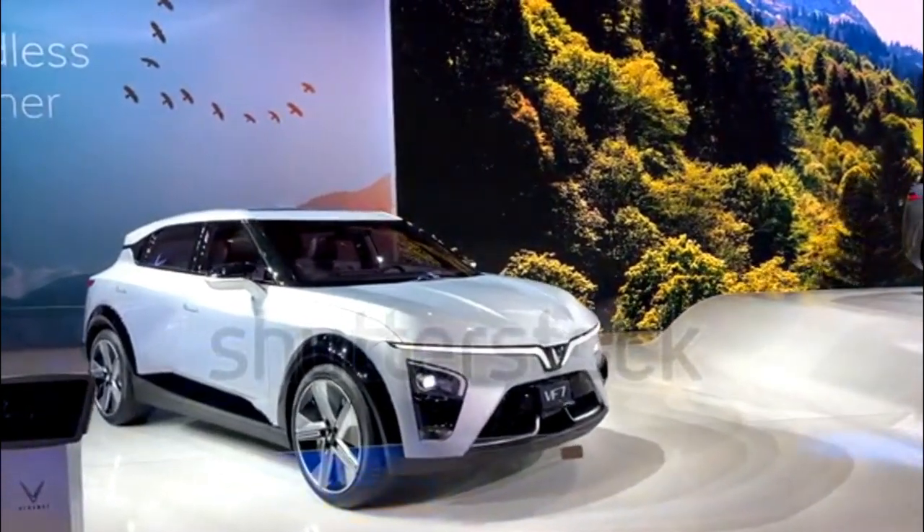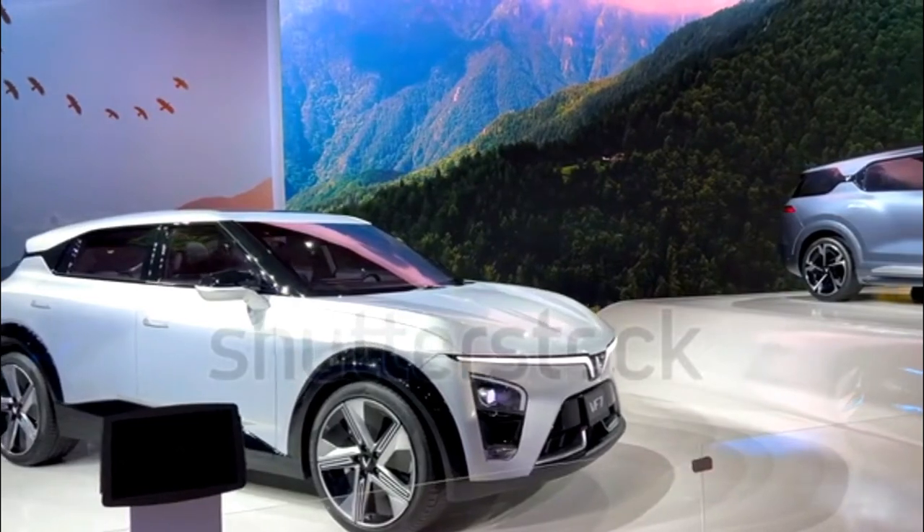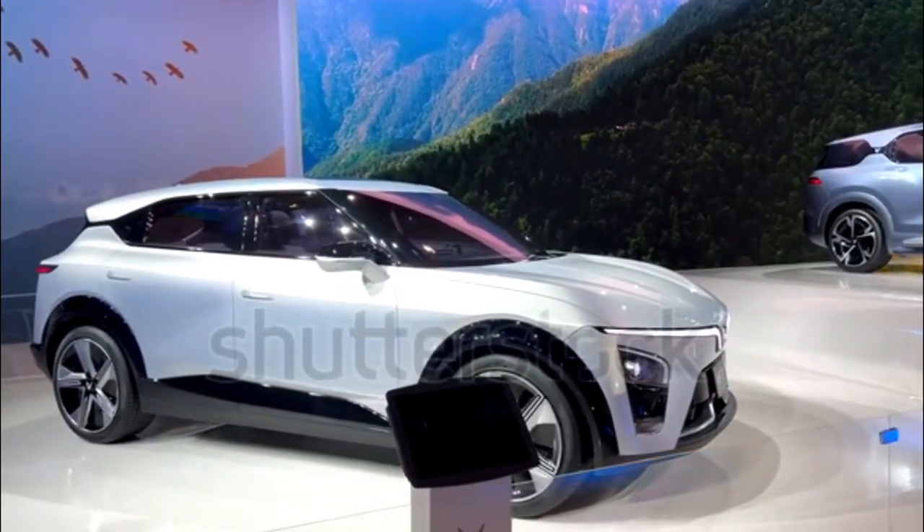As for the single-motor front-drive VF7 Eco, look for output to measure 201 hp and 228 lb-ft of torque — the same as the VF6 Plus.